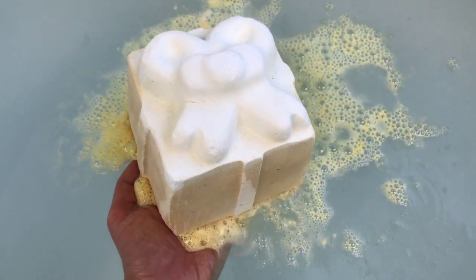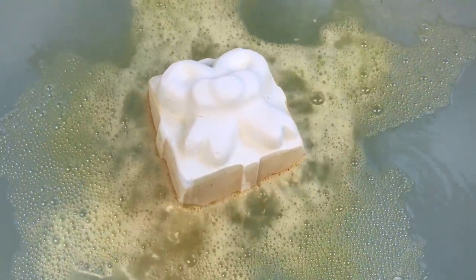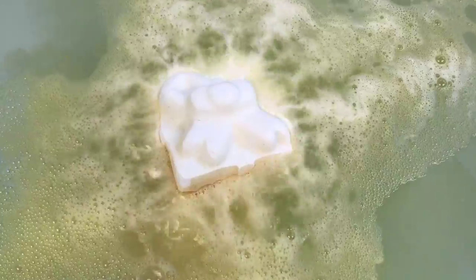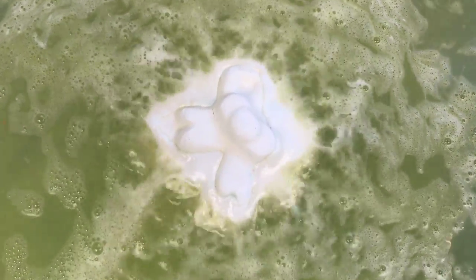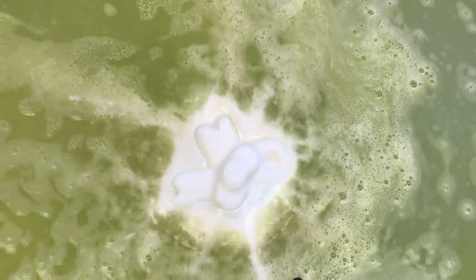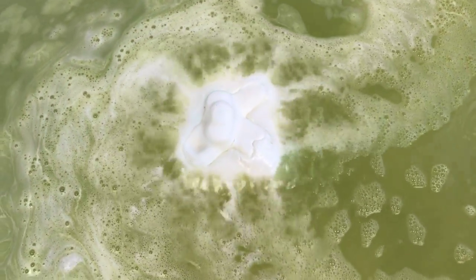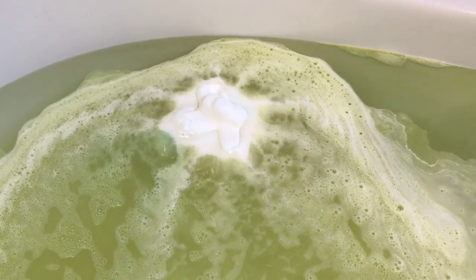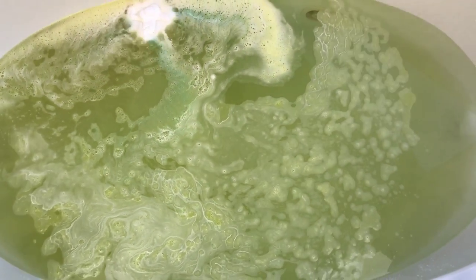Placing it in the water now — and it's floating! It was heavy too. Oh, it smells so good. I know it has some pretty colors inside, so let me get back a little bit.